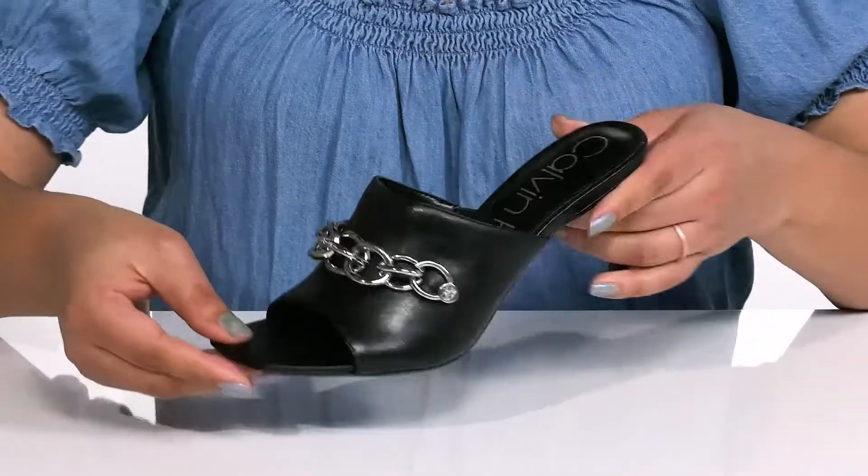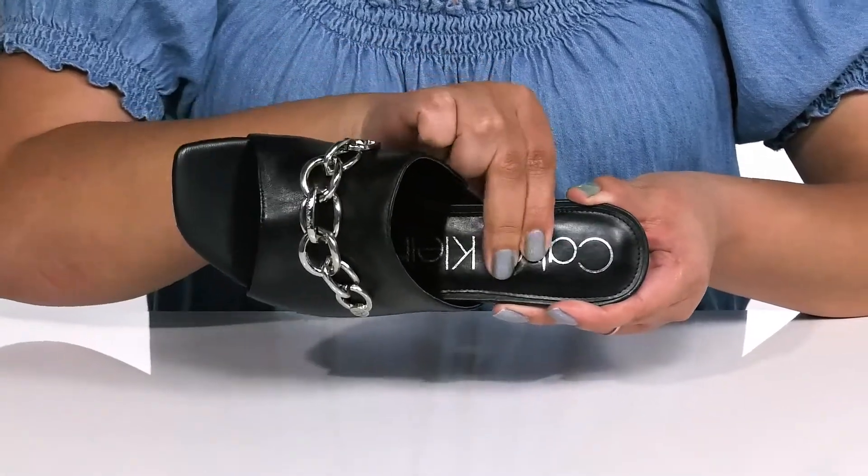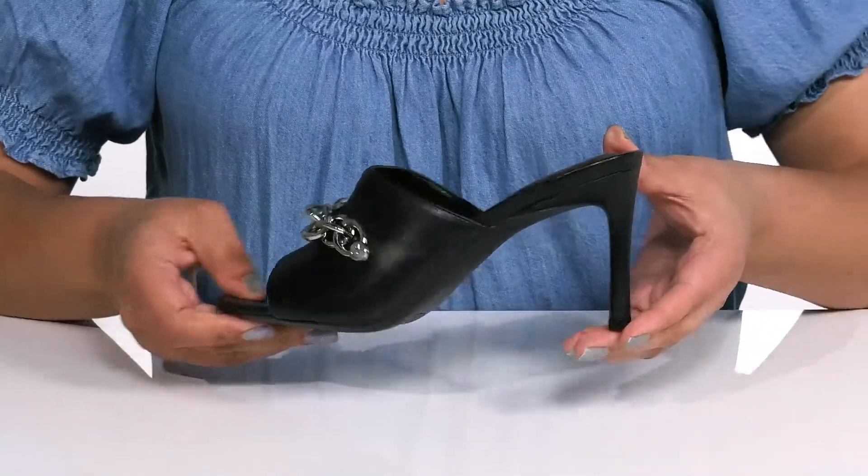Inside there is a man-made lining with a cushioned footbed to keep you comfortable all day. You'll get about a three inch boost in height from the stiletto heel at the back that elongates your legs as you strut for the night.